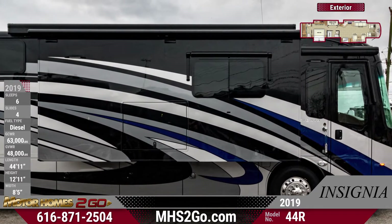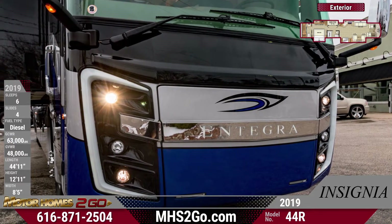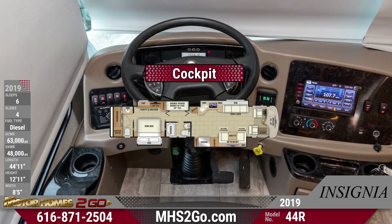Inside the cockpit is a 9-inch touchscreen in-dash infotainment center with Rand McNally RV navigation, Bluetooth, Sirius XM, AM/FM radio, and an integrated camera control.